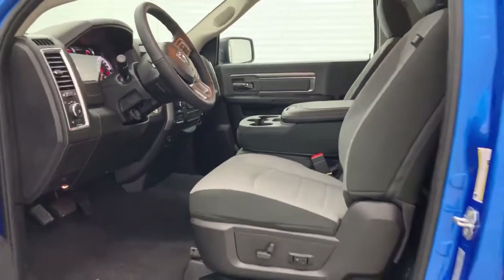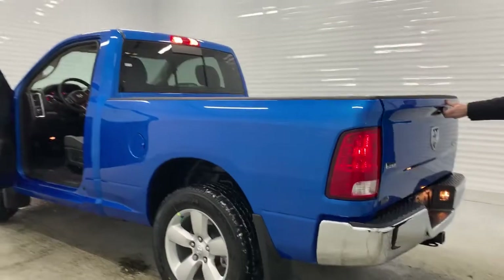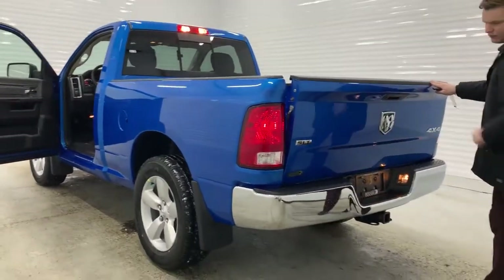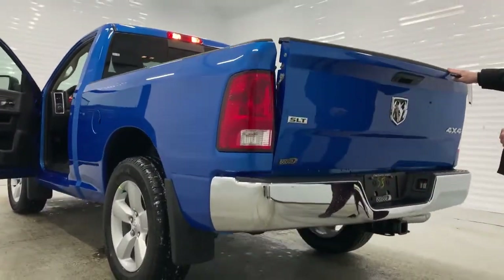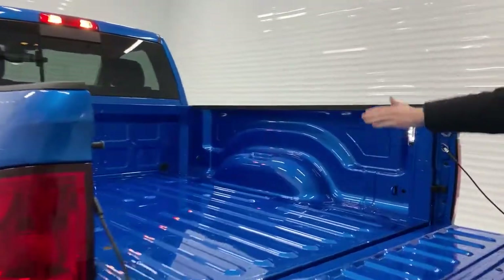Now moving to the back, you do see that you have a 6'4" box, and you have a backup camera as well. You also have your 7/4-pin wiring with your class-4 hitch receiver. And looking inside the box, you do see that you have neat bed lights on each side.